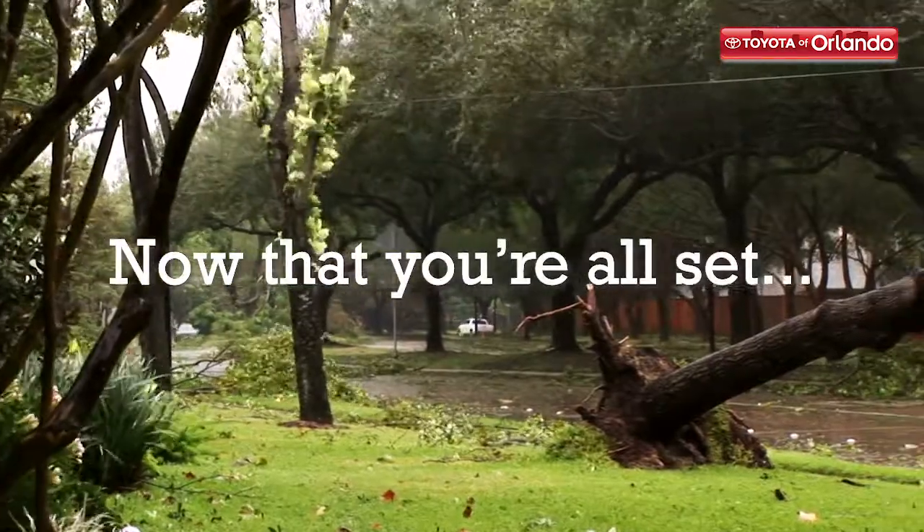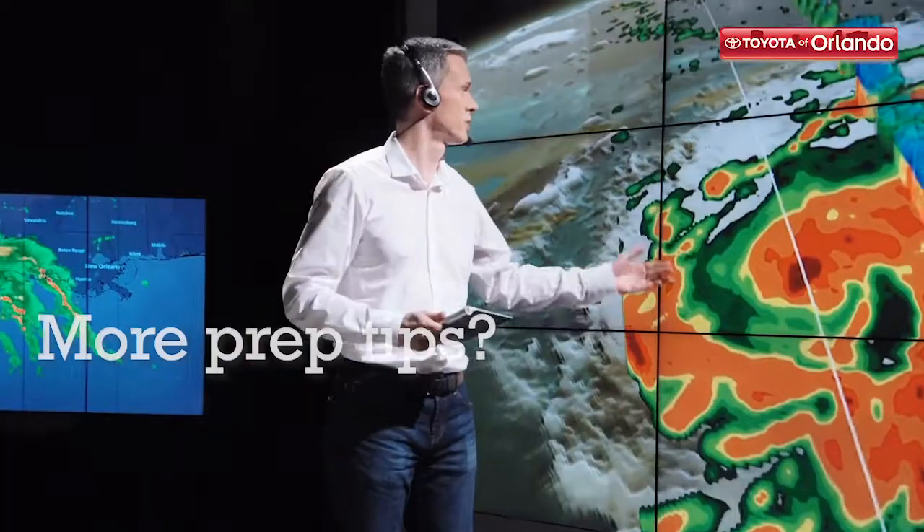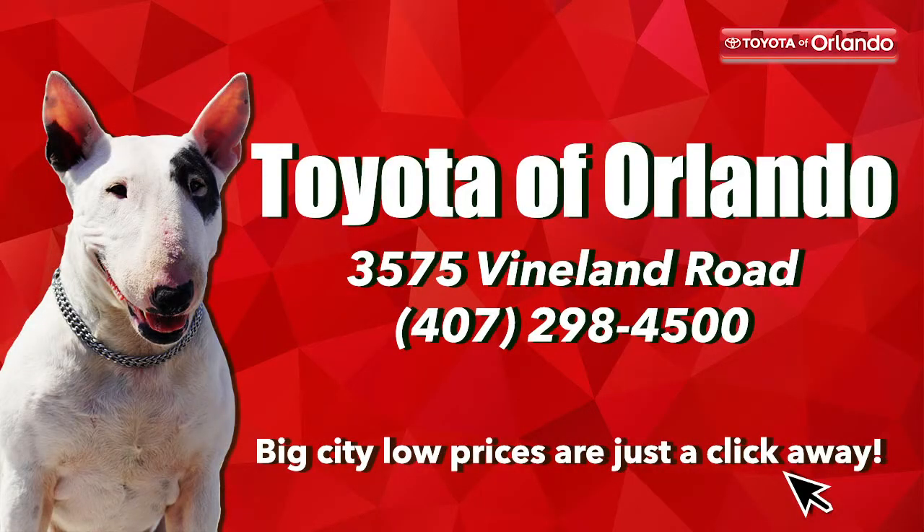Now that you're all set, all that's left to do is wait it out. If you have any further questions on hurricane prep tips or want to get your car in for service today, call Toyota of Orlando at 407-298-4500.